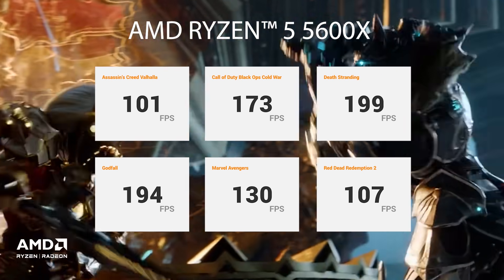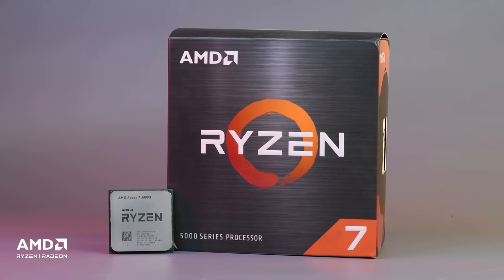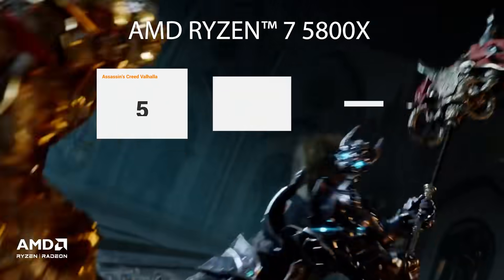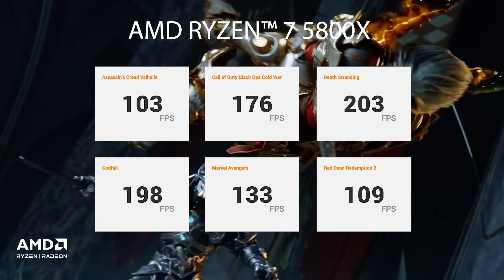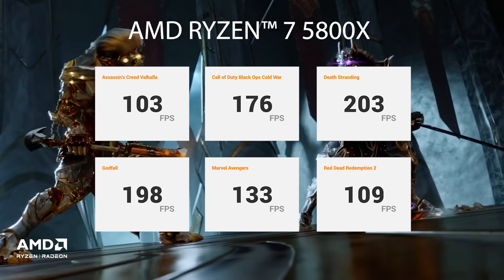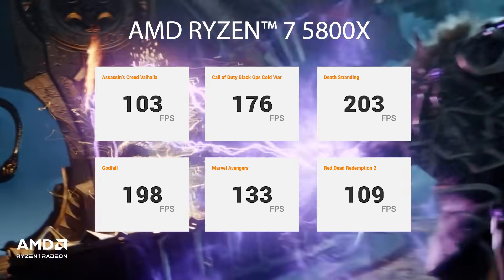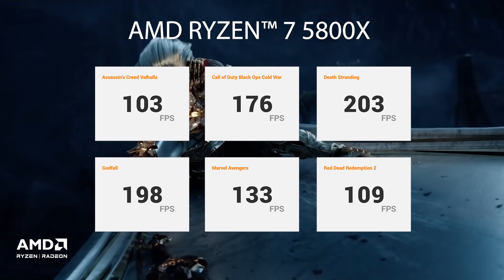Let's move on to the 5800X. The AMD Ryzen 7 5800X adds two additional cores and the max boost clock is also higher at 4.7GHz. It does improve performance — it scored 103 FPS in Assassin's Creed Valhalla, 176 FPS in Call of Duty Black Ops Cold War, 203 FPS in Death Stranding, 198 FPS in Godfall, 133 FPS in Marvel Avengers, and 109 FPS in Red Dead Redemption 2.